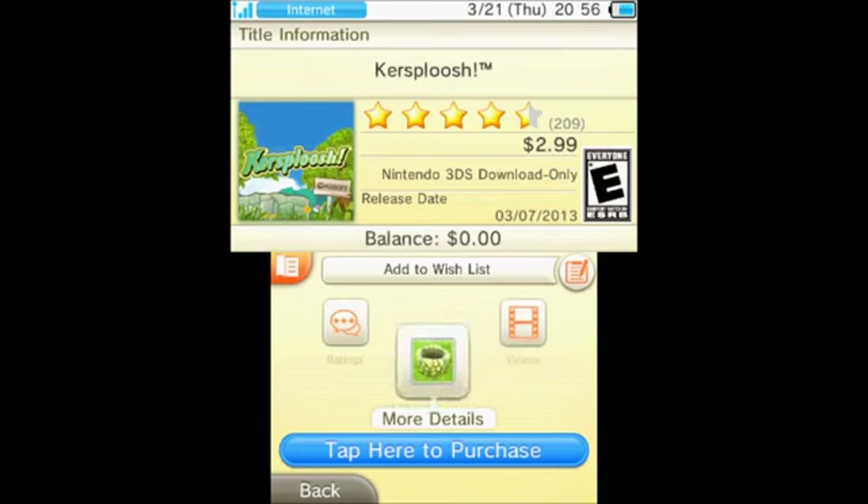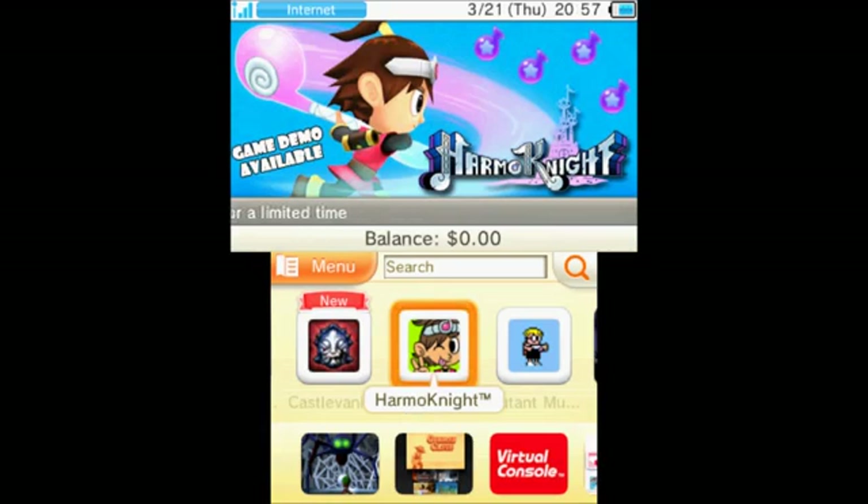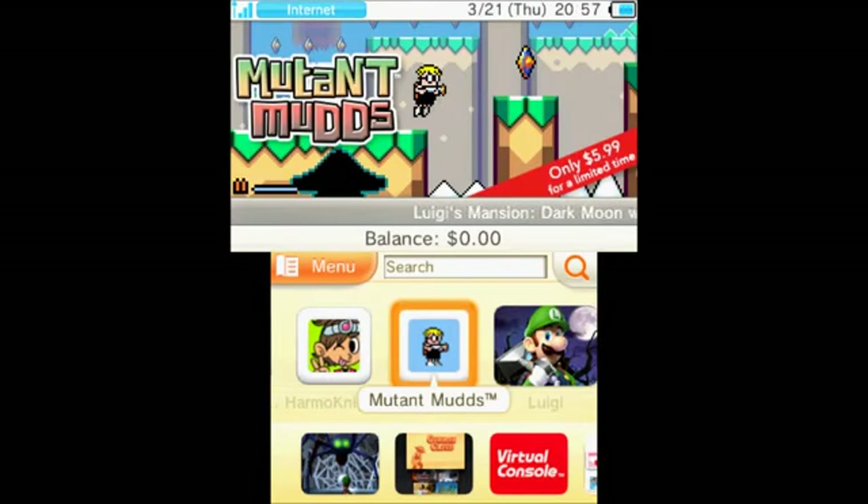Sploosh is on offer for $2.99 this week. Castlevania — I won't go into that, it's not new and it's been out a couple of weeks, but you can download the demo still. You can also download the demo for HarmoKnight, another game well worth trying out — it's a rhythm platformer. And Mutant Mudds is also on offer for $5.99.